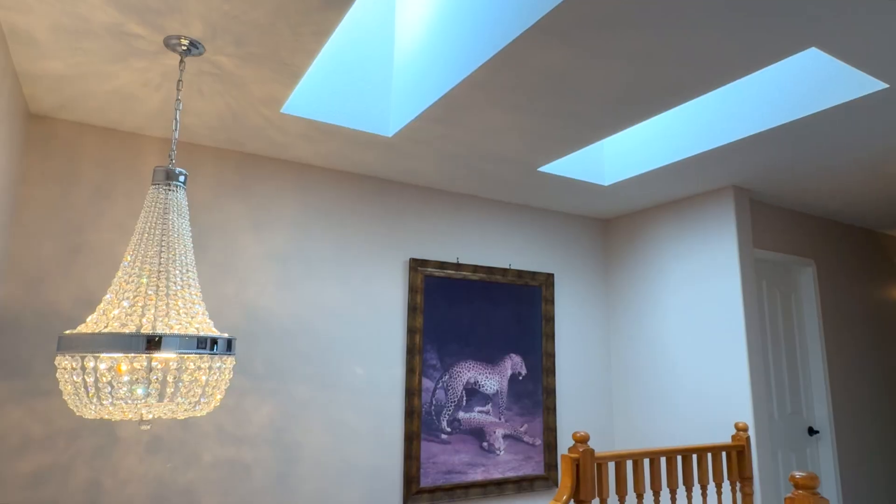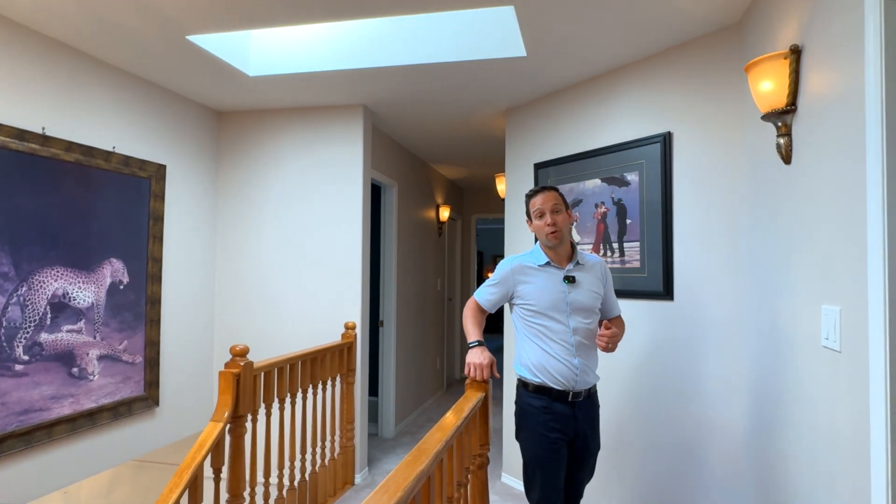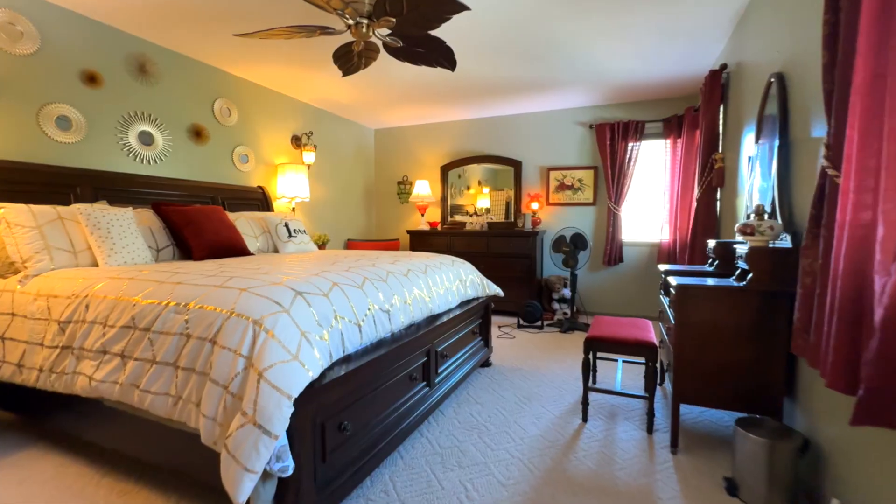Natural light pours in from skylights here on the upper level, which includes four bedrooms and a four-piece bath.